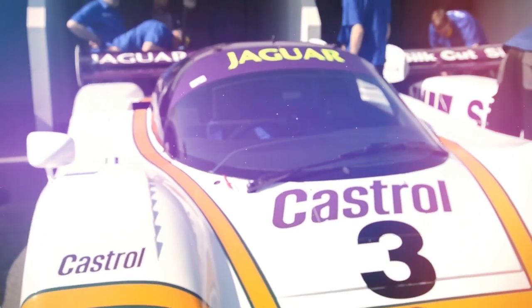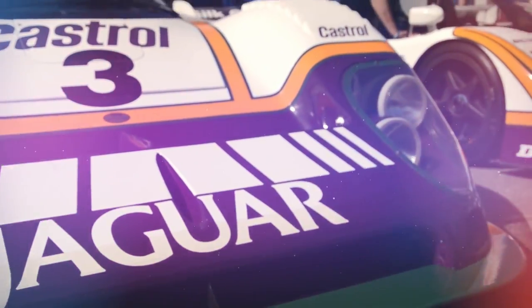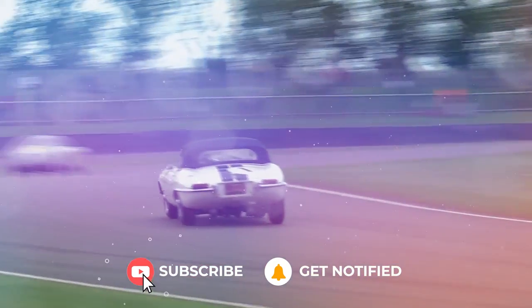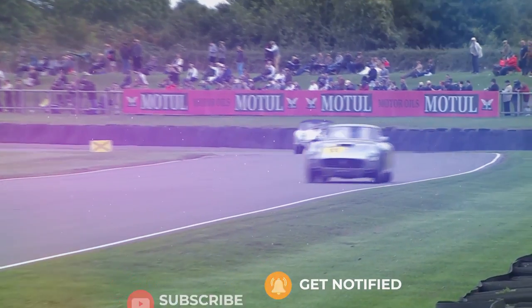But out of all those mighty racing cars, which are our favourites? Here's a quick list to get your attention. And if you do enjoy this video, don't forget to hit that like button and subscribe to the channel and ring that bell icon and you'll see absolutely everything that we put on YouTube at Goodwood Road and Racing.